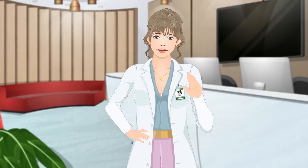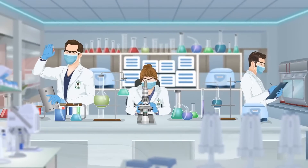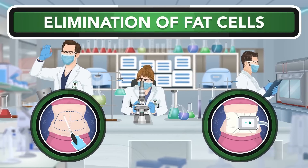The result is that the fat cells shrink instead of being killed. Most of us think of our fat cells as the enemy forming saddlebags, love handles, and muffin tops. Because of this, many turn to elective procedures that focus on the elimination of fat cells.